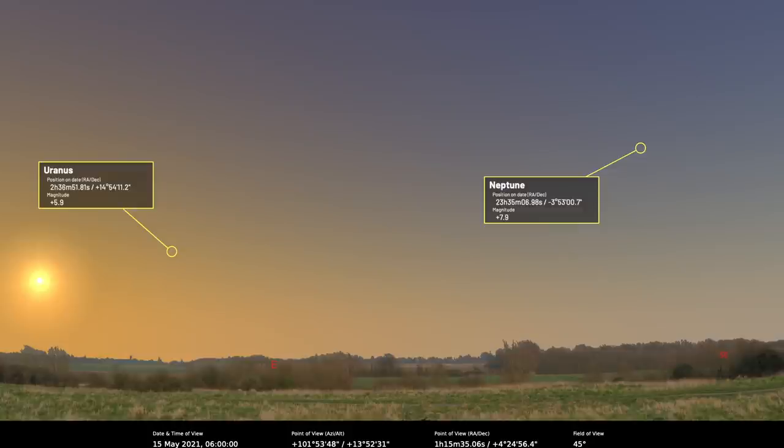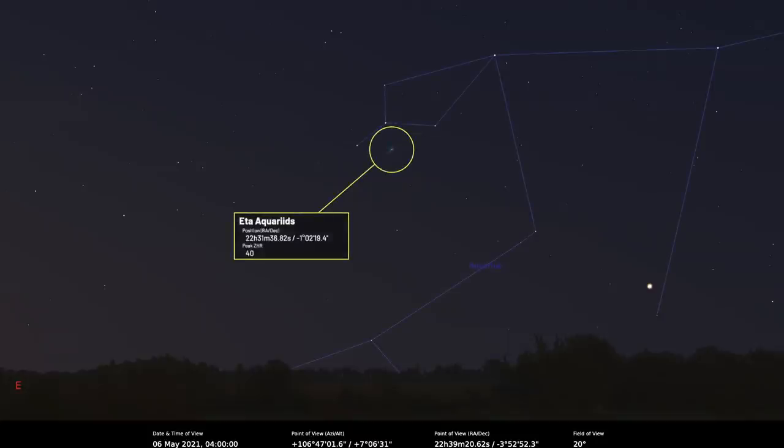For special events this month, we start with the Eta Aquariid meteor shower, which peaks at 04:00 BST on the 6th of May. The observing window from the UK is quite short — probably best seen between 02:30 and the start of morning twilight. There will be a 27% lit waning crescent moon but it won't interfere as it doesn't rise until dawn is well underway. The Eta Aquariids are best suited to the southern hemisphere.